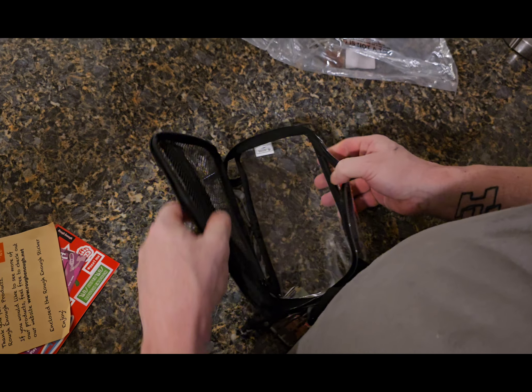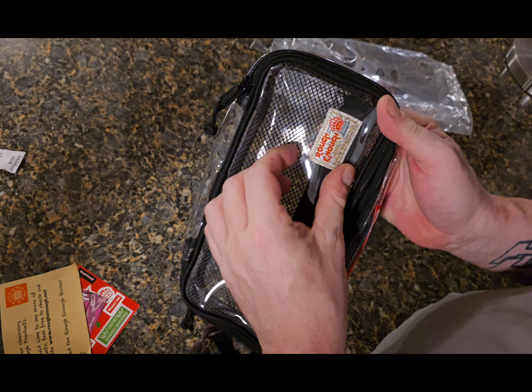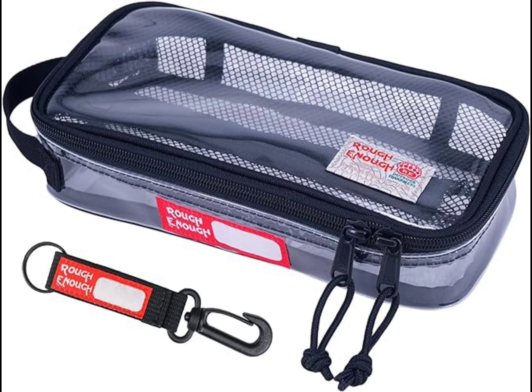Here's some more company info, Rough Enough info. Inside we have a zipper pouch — it's pretty tough, it's thick — there's a bit of branding sewn in. And that's the unboxing.